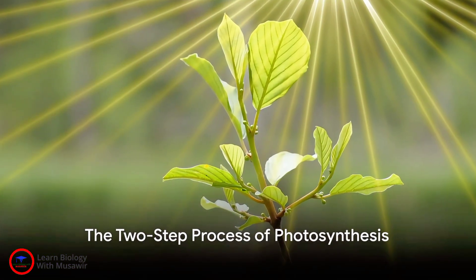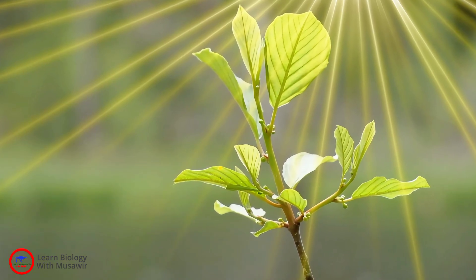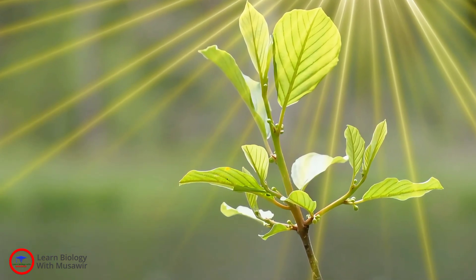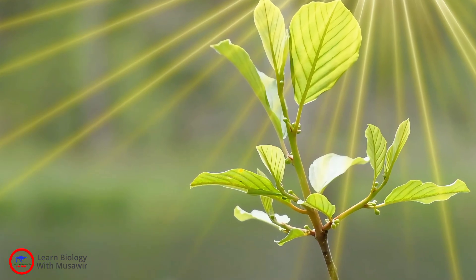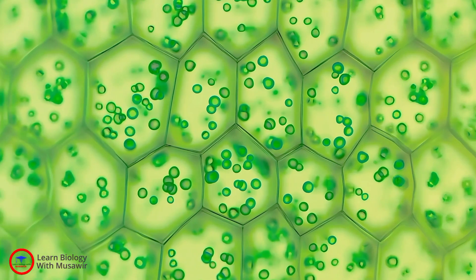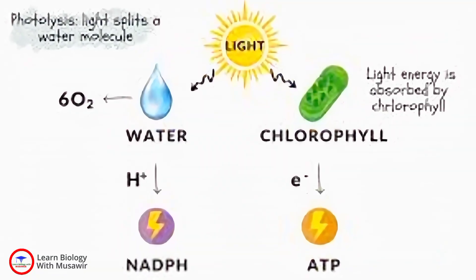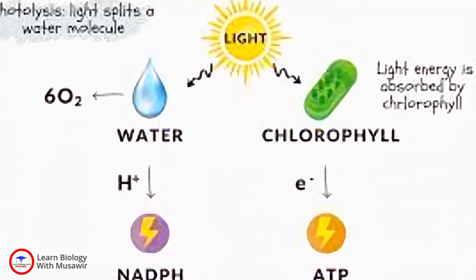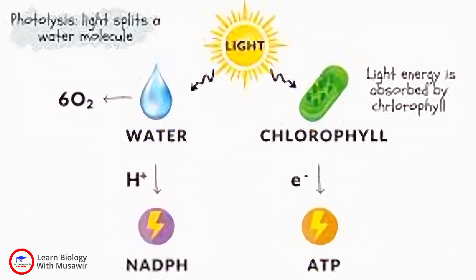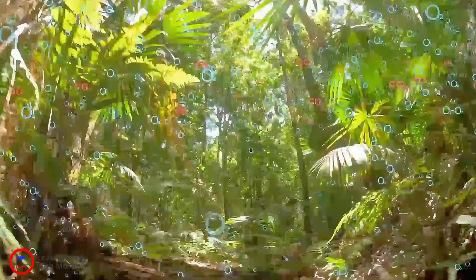So, how does photosynthesis work? It's a two-step process. The first step is all about light. The sunlight hits the leaves of the plant, where it is absorbed by a green pigment called chlorophyll, usually found in tiny structures called chloroplasts in the leaf cells. The energy from the light then splits water molecules into hydrogen and oxygen — a process known as photolysis. The oxygen is released into the air; yes, the same oxygen we breathe.